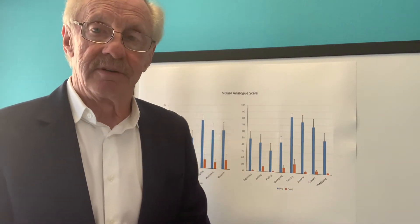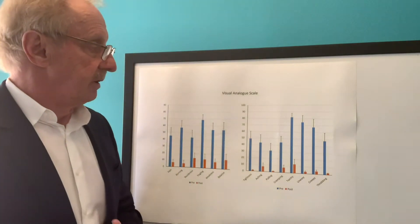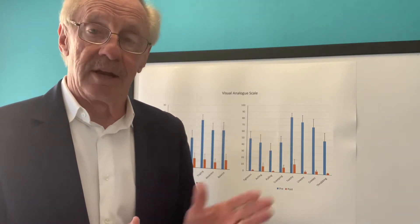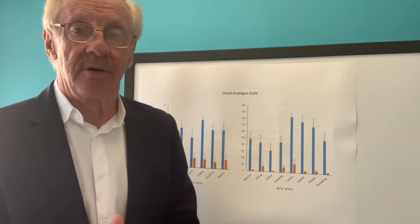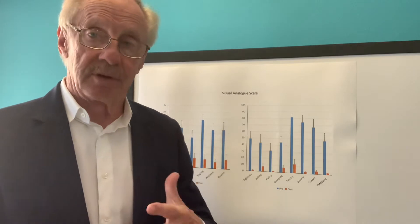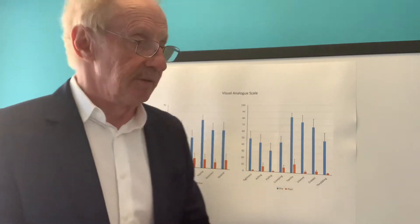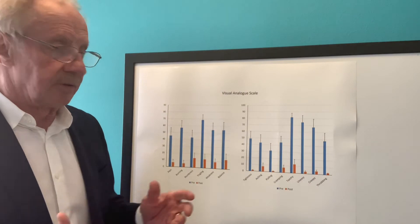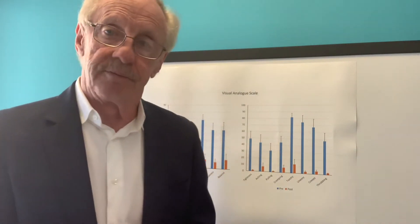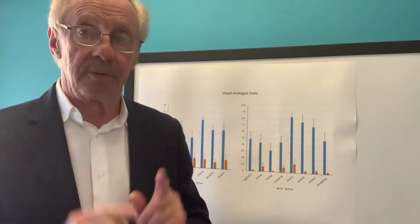Hi guys, this is Dr. Jim Anderson from Anderson Podiatry Center for Neuropathy and Chronic Pain. I'm here to talk to you about restless legs. I've got a lot of videos on YouTube about restless legs — a lot of them are testimonials — but I also like to mix in educational videos because I truly believe that for many of you there could be a solution for your restless legs, especially when they're severe.